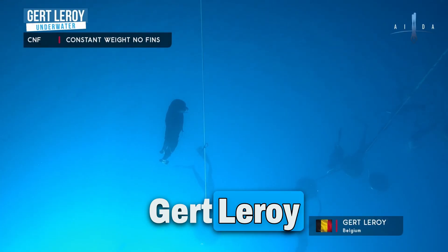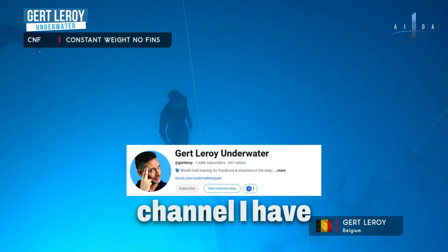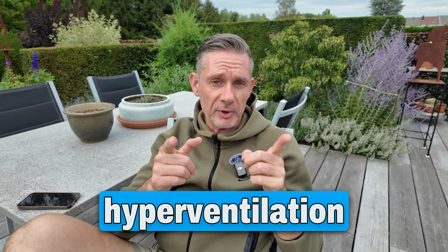If you're new to this channel, my name is Gerd Leroy. I'm a freediving instructor and coach, a former national record holder, and on this channel I have helped thousands hold their breath longer. Today it's all about hyperventilation.